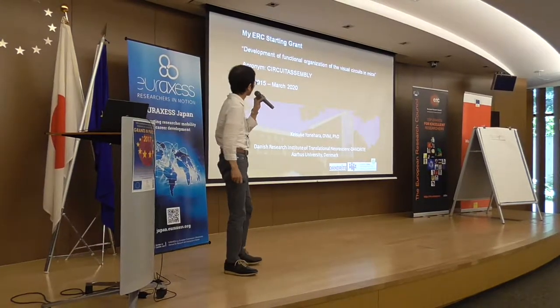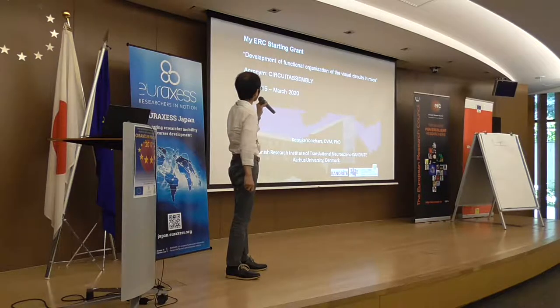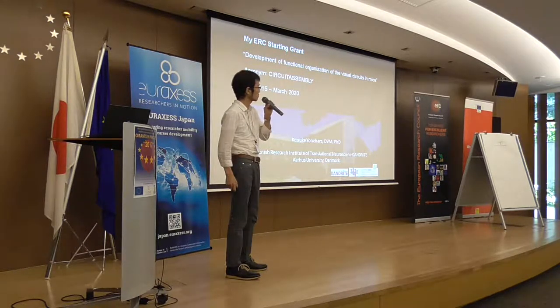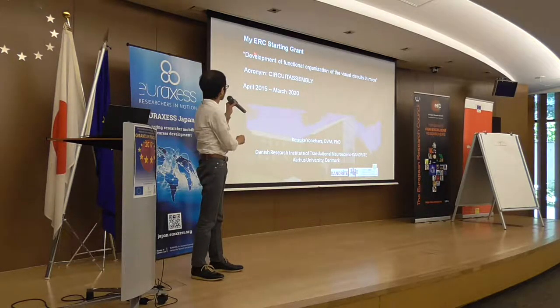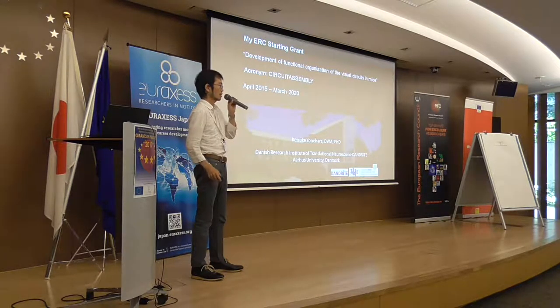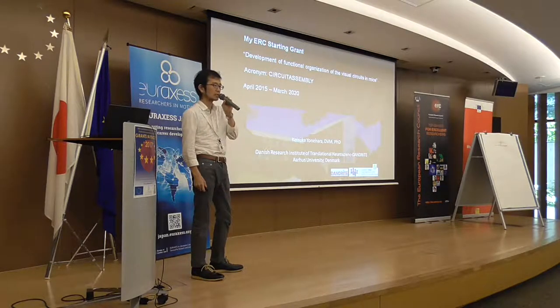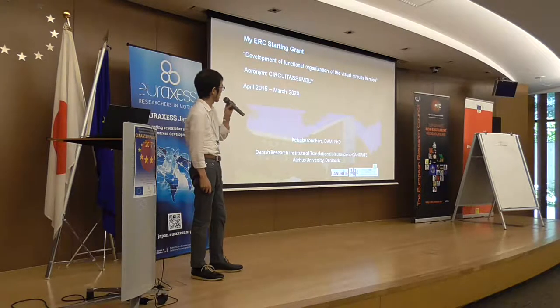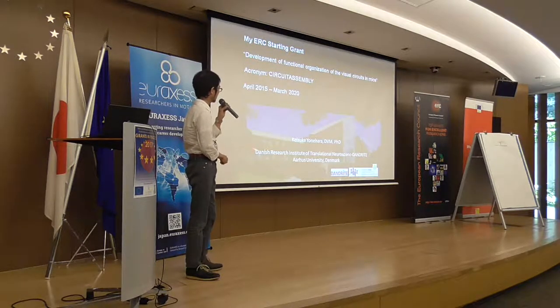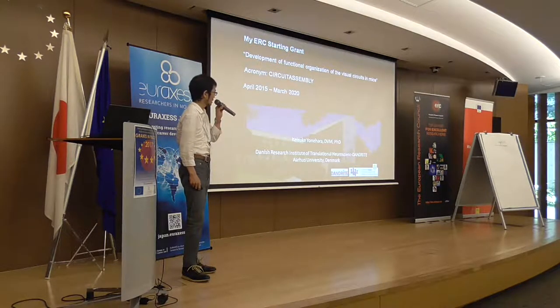I am the PI of an ERC Starting Grant. The title of the grant is 'Development of Functional Organization of Visual Circuit in Mice,' and the acronym is Circuit Assembly. The grant period is from April 2015 to March 2020, five years. I am based at the Danish Research Institute of Translational Neuroscience, Aarhus University, Denmark.